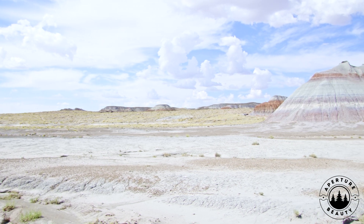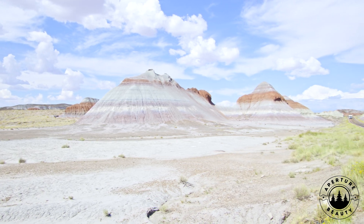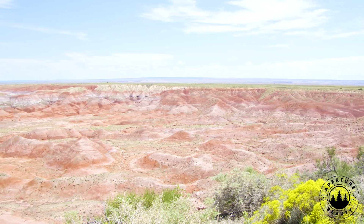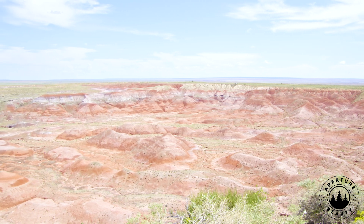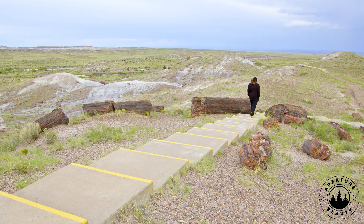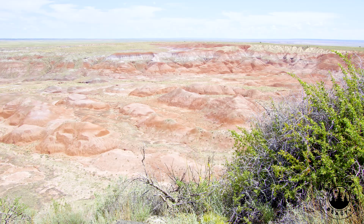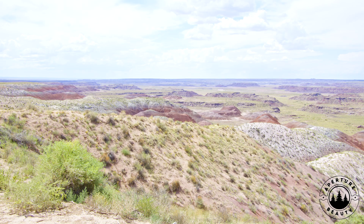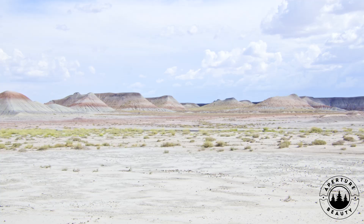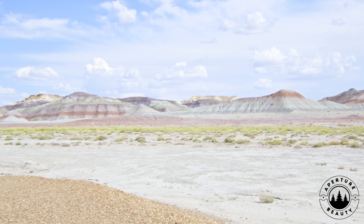But why did Arizona dry out? It wasn't always desert. 250 million years ago it teemed with forests and rivers near the equator. As Pangaea split, tectonic plates collided, pushing the land higher via the Laramide Orogeny, 80 to 40 million years ago. Big mountains like the Rockies and Sierra Nevada rose, blocking ocean rain clouds in a rain shadow effect. The climate shifted too. By the Pliocene, 5 to 2.6 million years ago, dry subtropical air took over. After the Ice Age, wet seasons faded and forests turned to desert scrub. Arizona went from lush to arid over millions of years.